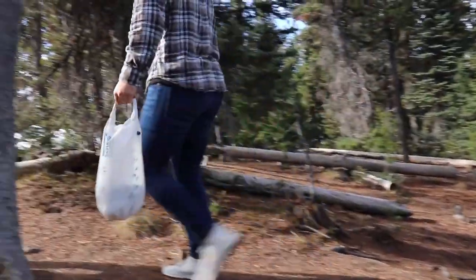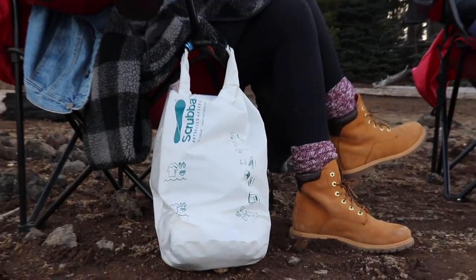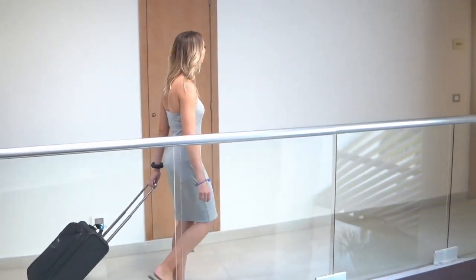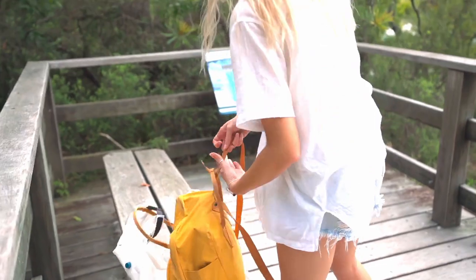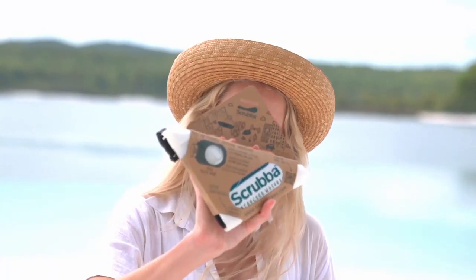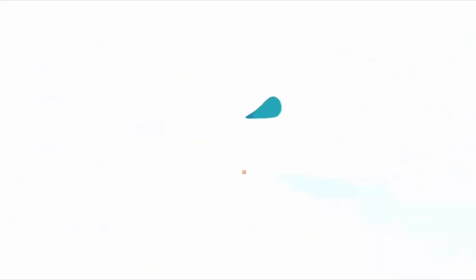Between washes, the Scrubber Wash Bag Untouched multi-functions as a wet bag, dry bag, or laundry bag. So whether you are camping, hiking, on a cruise, in a hotel, or travelling in your RV, pack the Scrubber Wash Bag Untouched — the portable washing machine with a minimal production footprint that will save water and carbon for years to come. Your portable washing machine for a cleaner future.